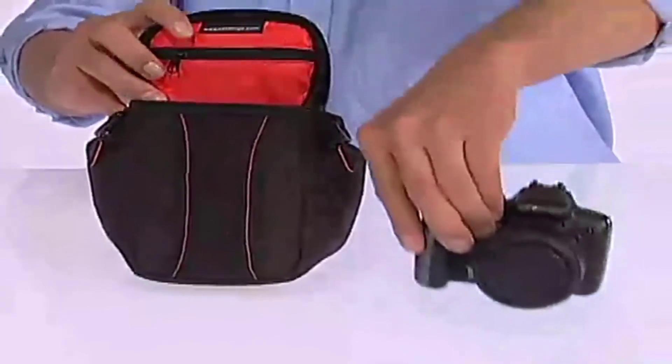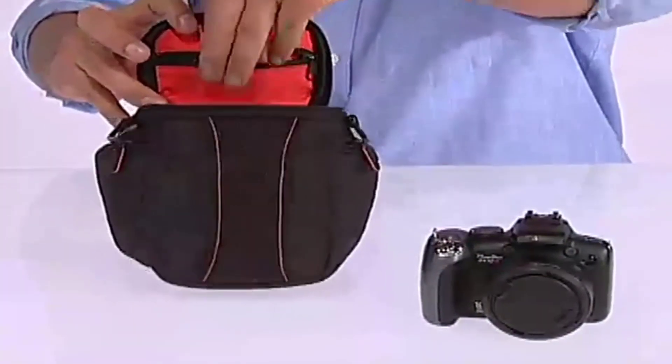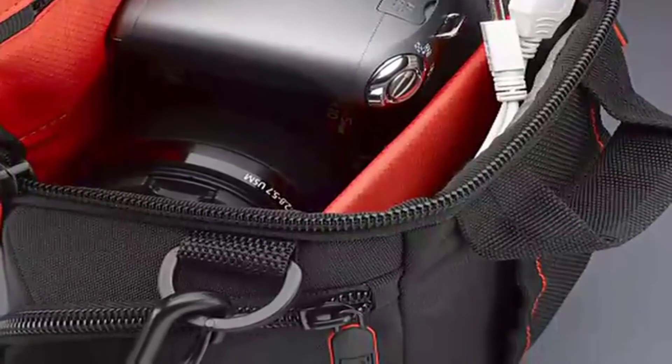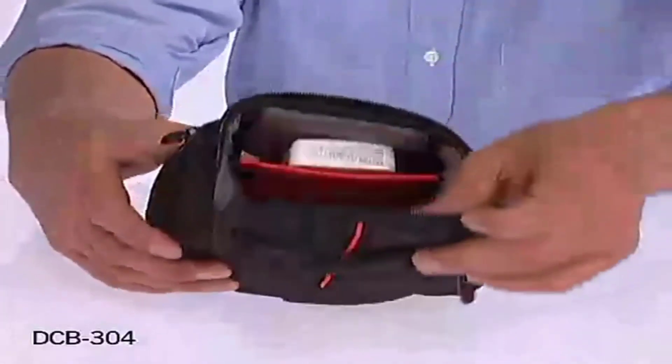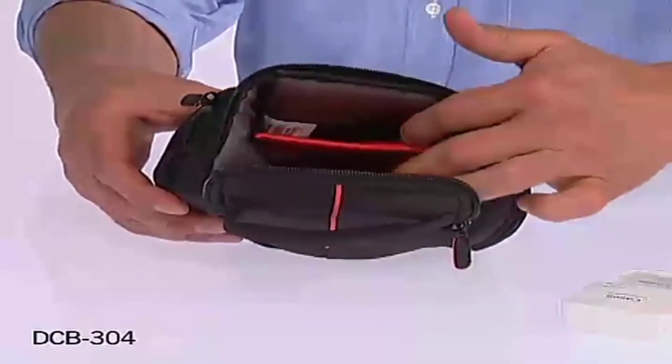Retailing around $10, the small bag is a good companion for many point-and-shoot models. The shoulder strap can be detached to use inside another bag or purse. A belt clip offers another carrying option. This CaseLogic also includes both an accessory pocket and a separate SD card pocket. The compact case is available in 5 different colors.